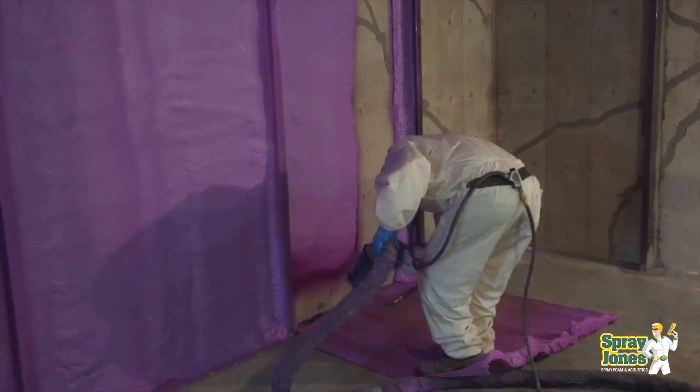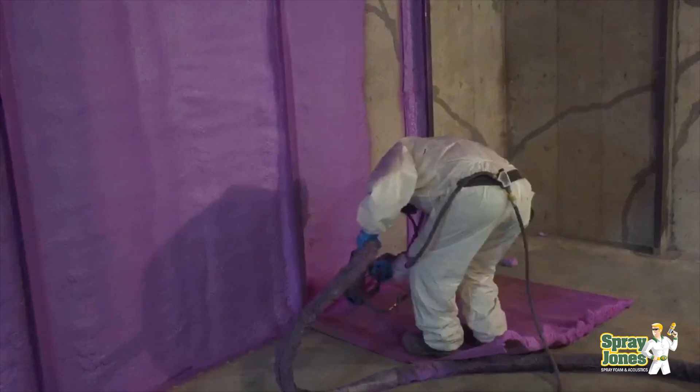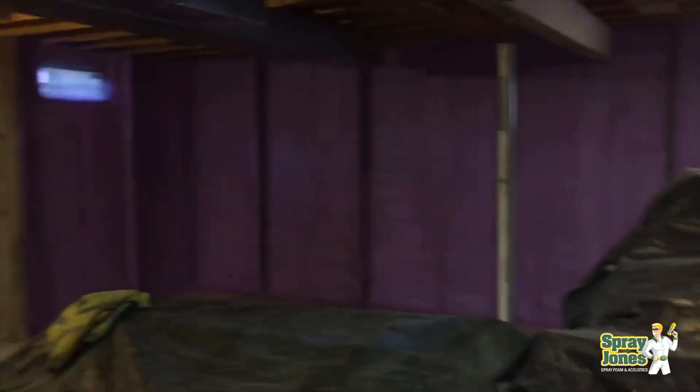So yes, spray foam does have waterproofing properties, but if you're applying it at a high saturation point make sure you have additional protection, and make sure you're not using open cell foam in subgrade situations or anywhere it's going to get wet or repeatedly wetted.